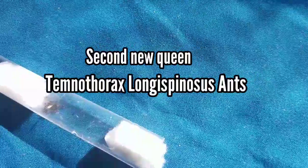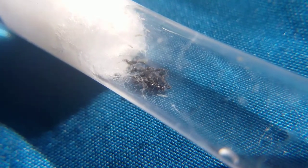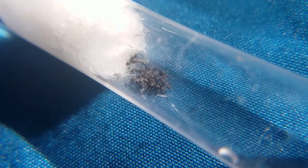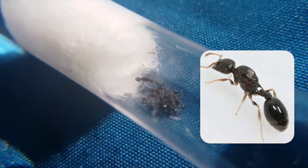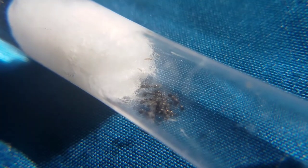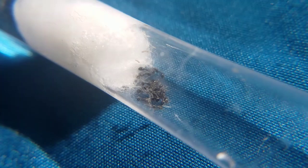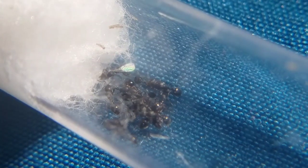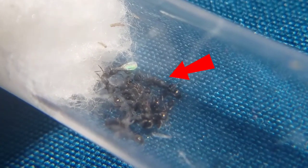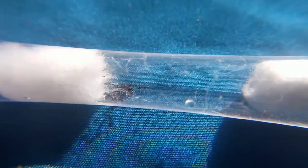Now let's move on to the next new colony. First of all, we're not even sure if this is Temnothorax Longispinosus. As we were doing research, we found a picture that looked exactly like these queen ants, but for now we're just going to call it Temnothorax Longispinosus. If you guys know what it is, please comment down below. This colony has about 10 queens, but they have no eggs, and yes, these two queens are fighting each other.